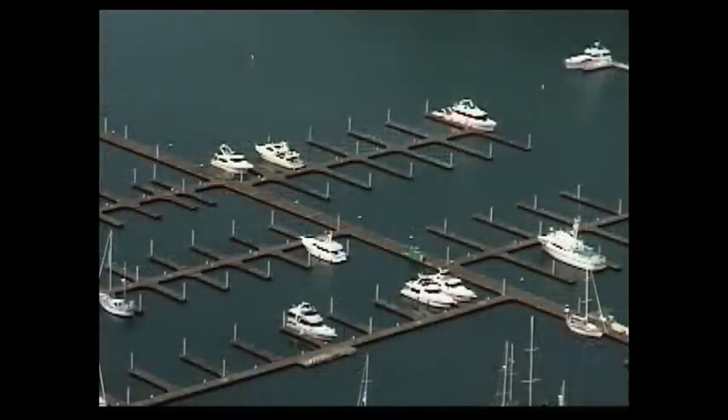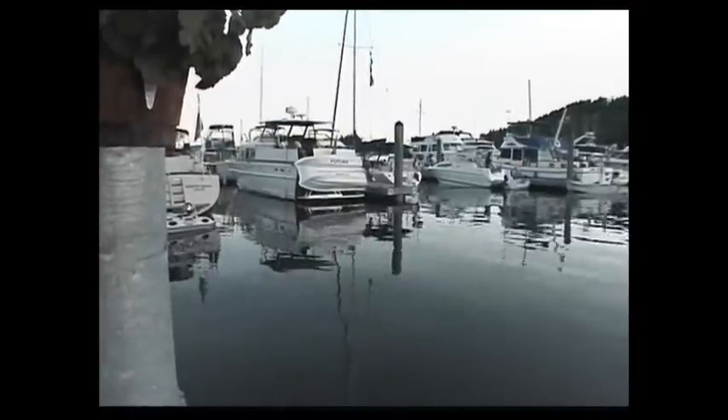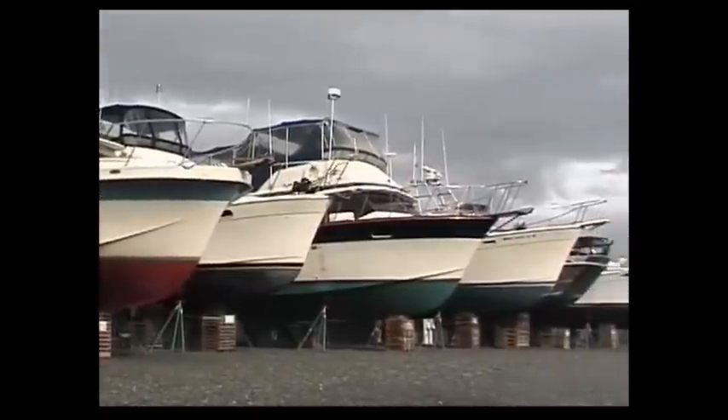Big marinas as we've known them can no longer be built. Expensive waterfront real estate is no longer available and it's impossible to build any more breakwaters. Instead, all you need is a piece of land near the water and a ramp, and you have a marina that's environmentally friendly.